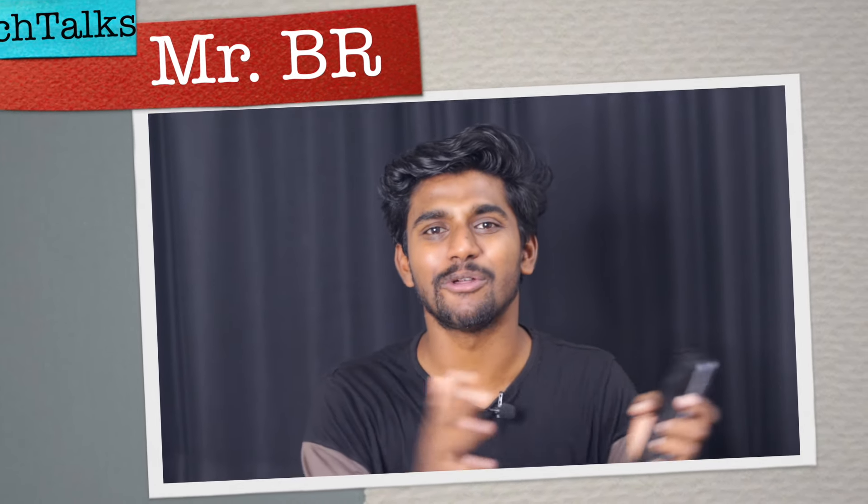Hi friends, this is BR. Welcome to Mr. BR Tech Talks. Here is our topic of Nothing Phone 3.